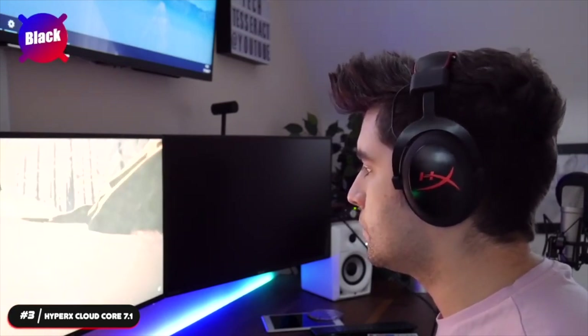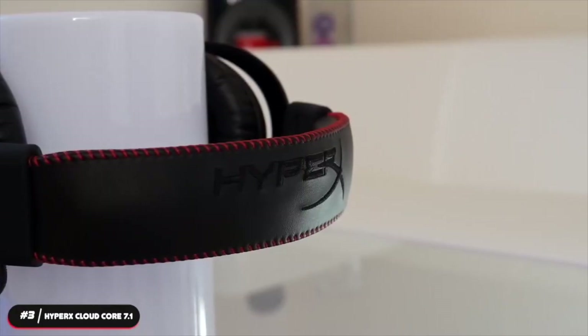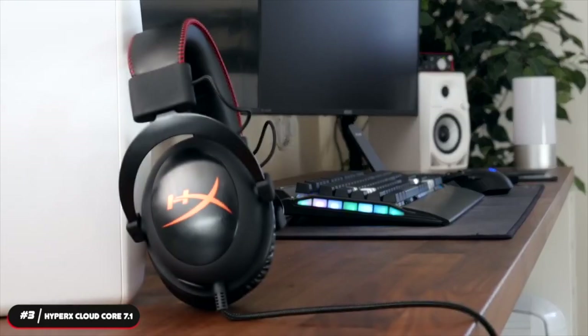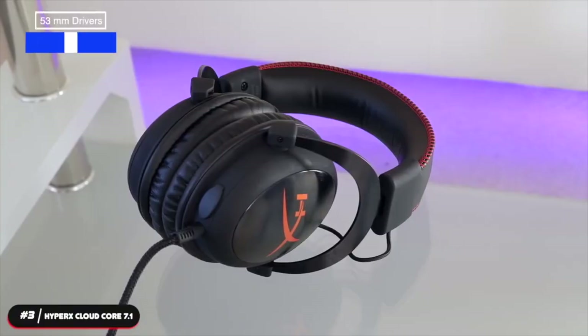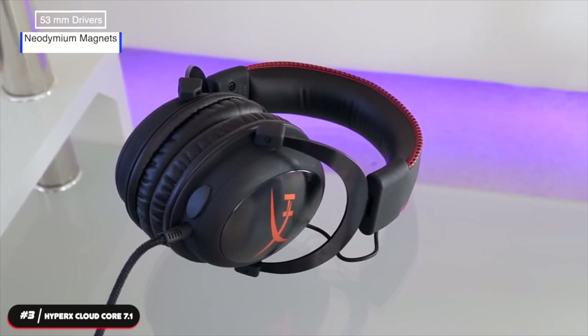The headset is wired and uses an auxiliary cable to connect to devices. It has a detachable noise-cancelling microphone that keeps communications clear and reduces ambient noise. It also has a mic monitoring feature so you can hear your own voice while speaking with the headset on. The controls are all on a detachable USB hub and include audio volume, mic volume, and surround sound toggle. The Cloud Core has 53mm drivers with neodymium magnets that produce rich, impactful sounds with clarity and precision.